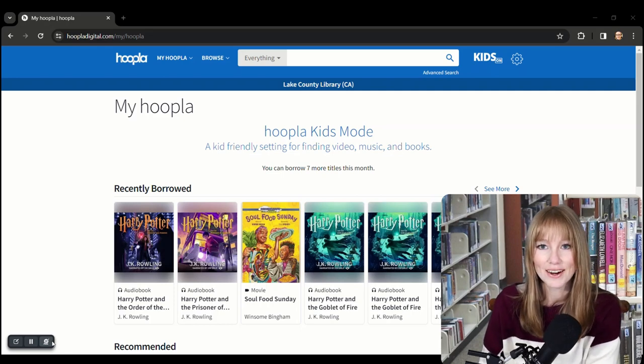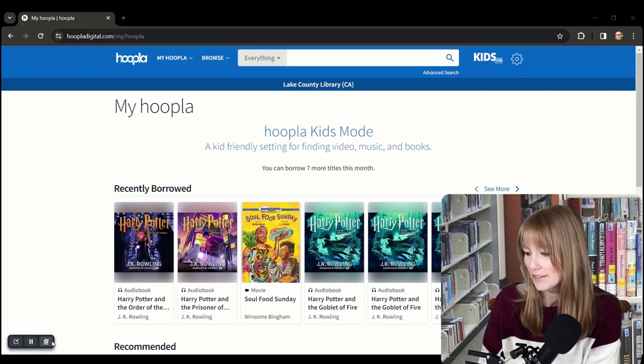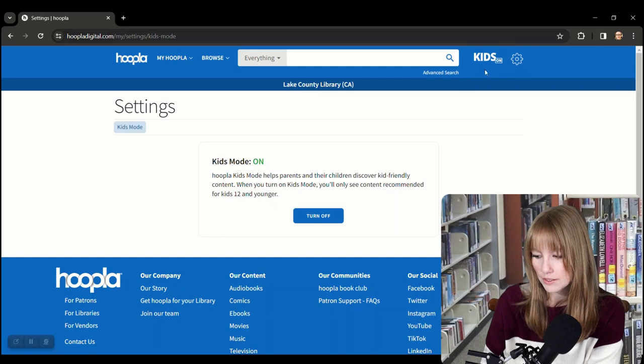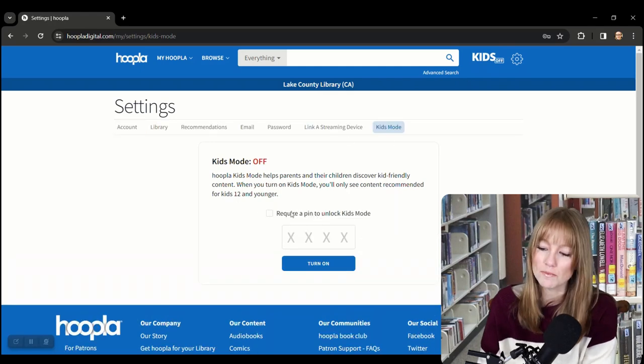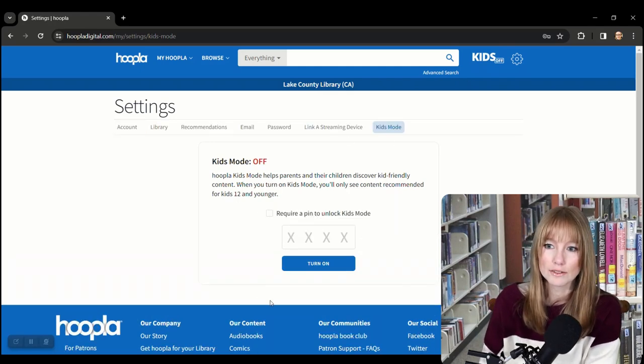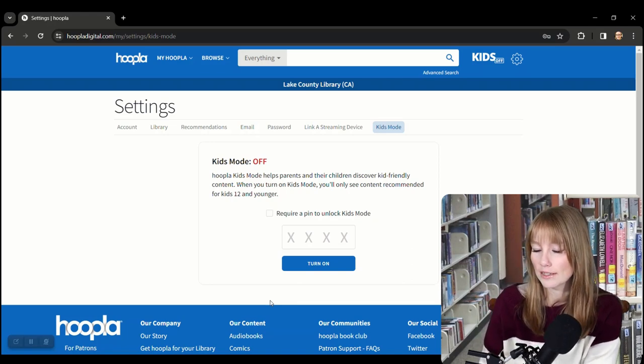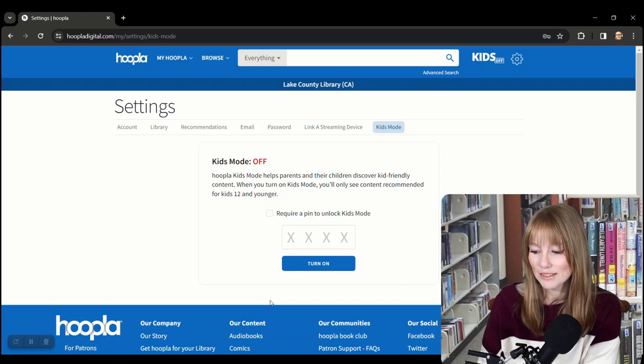Here we are on the Hoopla website. Kids Mode is already on, probably because I've been messing around with it. You turn Kids Mode on by coming up here and clicking this. You can actually create a PIN so that your child can search without any fear of accidentally getting out of Kids Mode — you just set a code and Kids Mode will stay on until the code is typed in again.